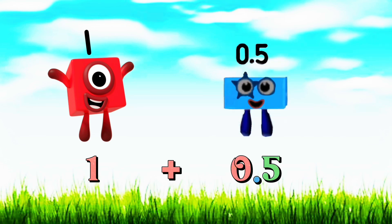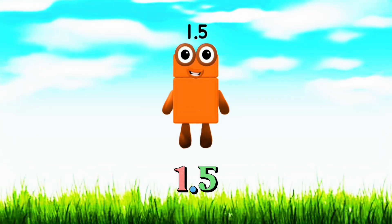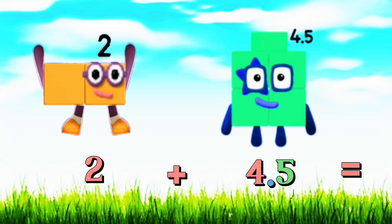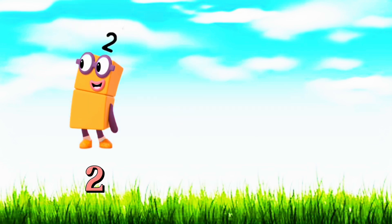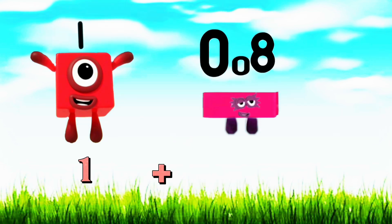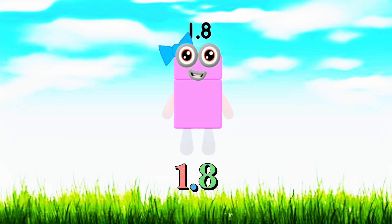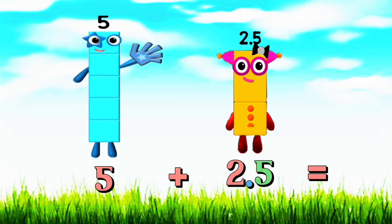1 plus 0.5 is equals to 1.5. 2 plus 4.5 is equals to 6.5. 2 plus 0.25 is equals to 2.25. 1 plus 0.8 is equals to 1.8.